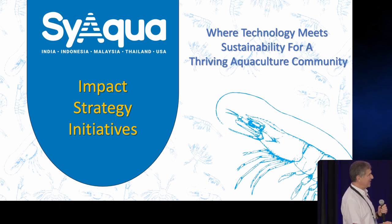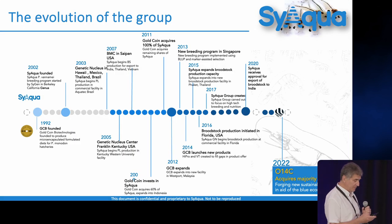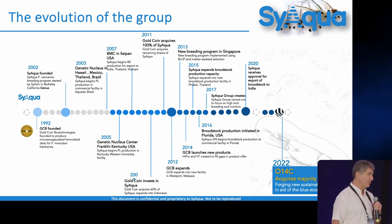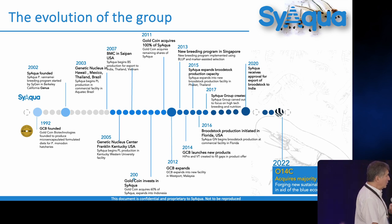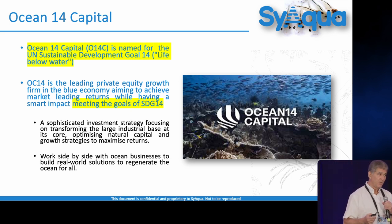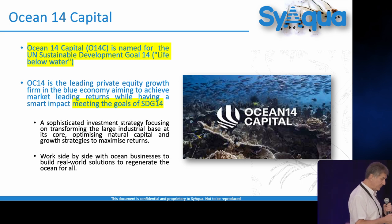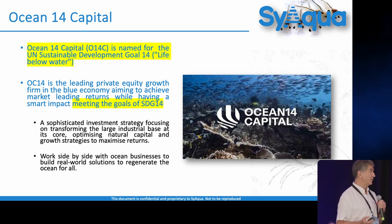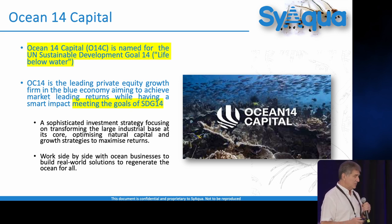CyAqua is really where technology meets sustainability, and that's what was so exciting when I got recruited. It's been around for 22 years, gone through a lot of different genetic nucleuses and breeding. Led by Thomas Gitterly over the past 72 generations, we've been focusing on a specific genetic goal: to develop a balanced genetic line that balances growth and survivability. CyAqua was bought a few years ago by Oceans 14 Capital, named for UN Sustainable Goal 14, which focuses on leading the growth of the blue economy.